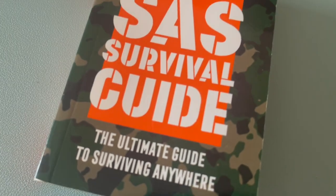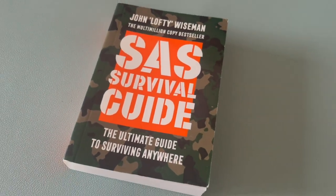Hi guys, it's Ryan here with Sigma Survival and in today's video I'm going to be talking about this book here, The SAS Survival Guide by John Lofty Wiseman. Stay tuned.